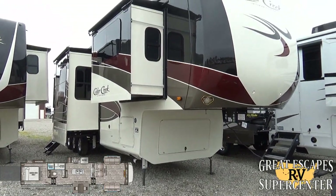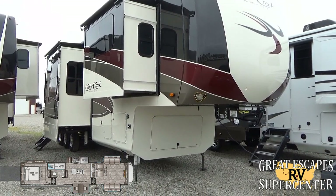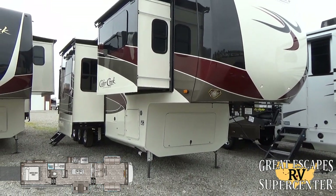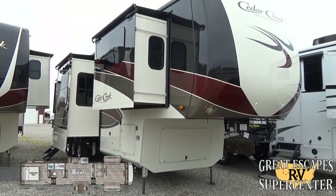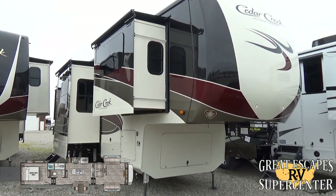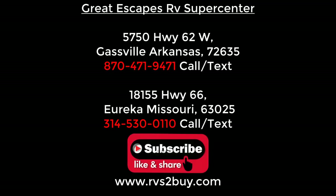We also offer great perks for shopping with us — a full collision center, service center, and parts department. Thank you so much for your time and the opportunity to do business together. Please like, subscribe, comment, and share. We hope to see you soon headed down the road on a new adventure — thanks to Great Escapes!